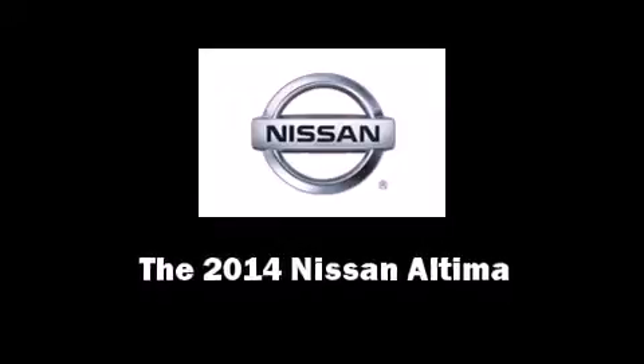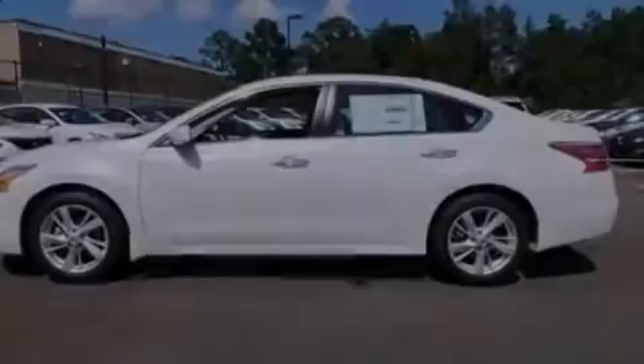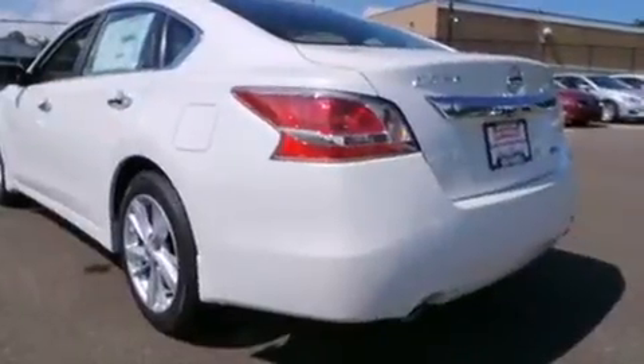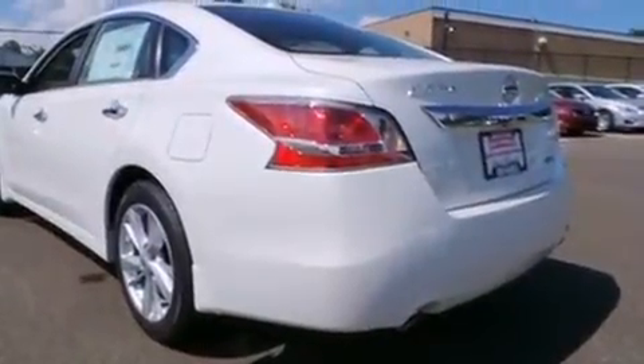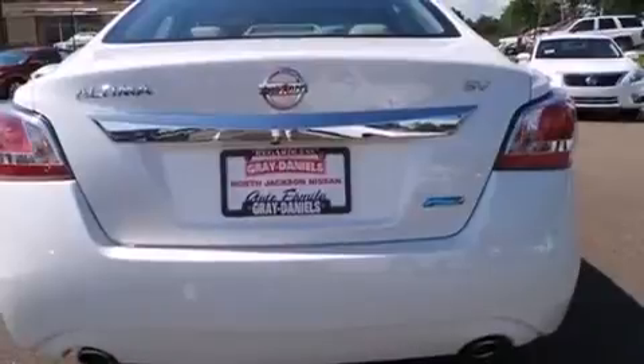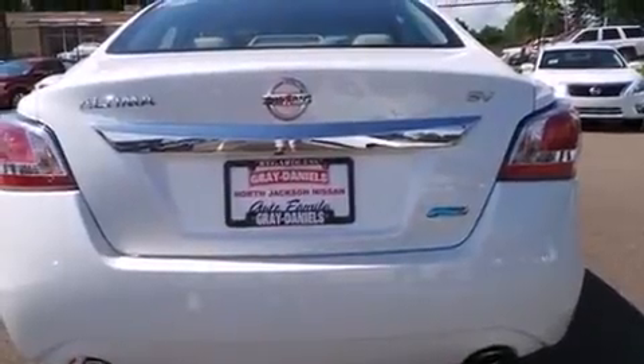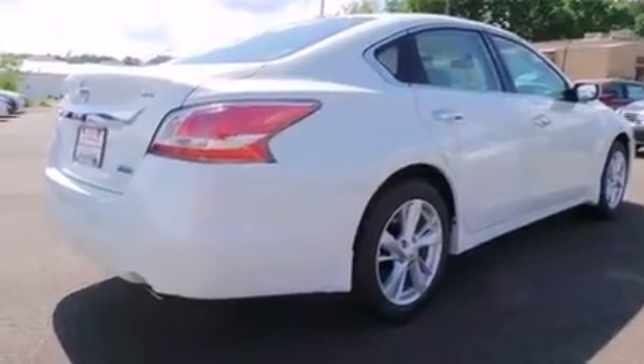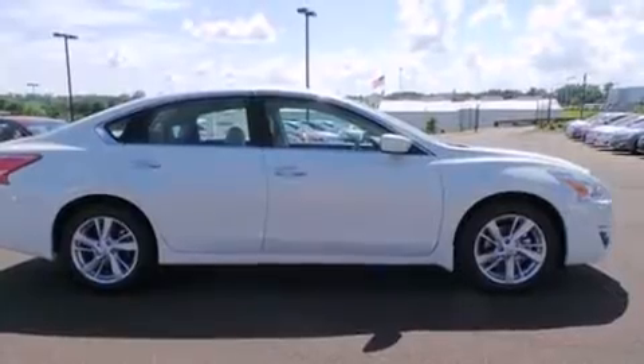Sensibility and practicality define the 2014 Nissan Altima. This four-door, five-passenger sedan is waiting for you to take home. It features an automatic transmission, front-wheel drive, and a 2.5-liter four-cylinder engine.